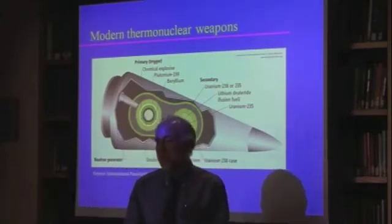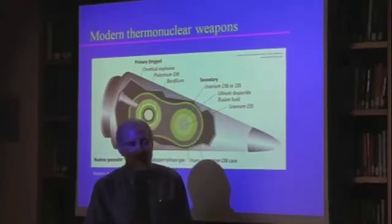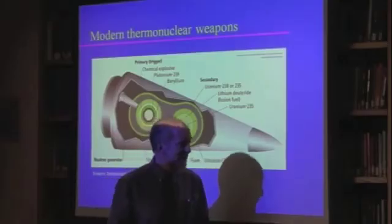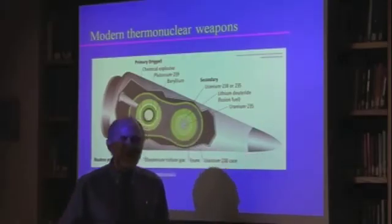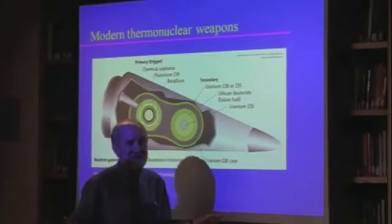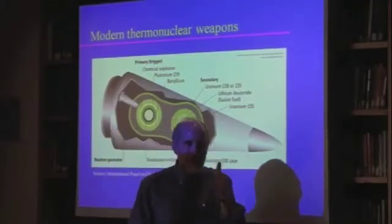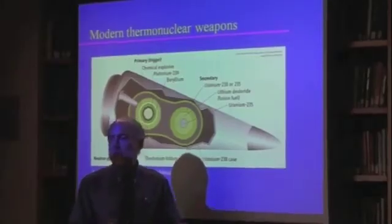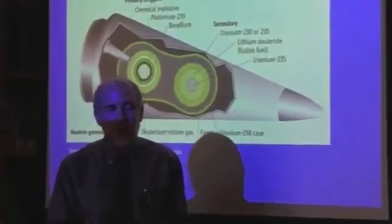In the class I teach, I have students calculate how long a train carrying explosives would need to be to match the Hiroshima bomb. If I remember correctly, it's about 3.2 kilometers of train. It's a really amazing quantity of energy. But thermonuclear weapons go up into the megaton range.